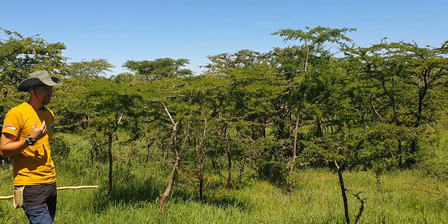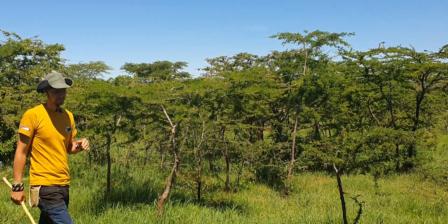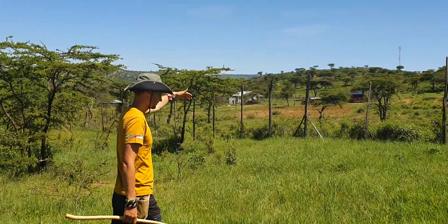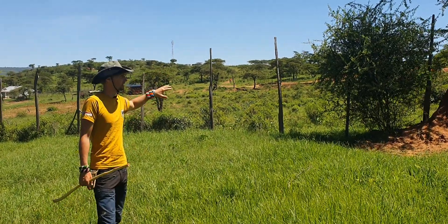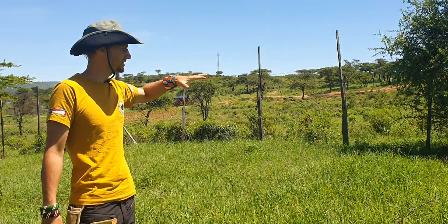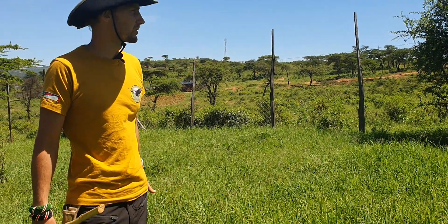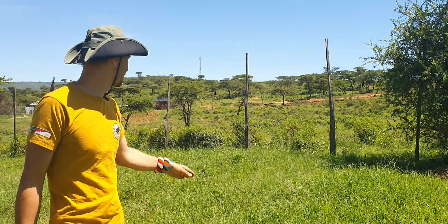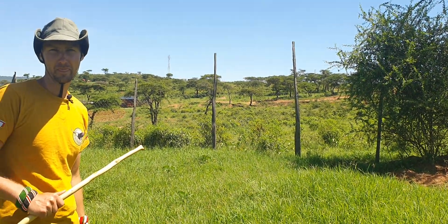Now after some years of this management we have more than 200 of them in a small area — about half an acre. On the other side of my fence the land is community-used, not fenced, so goats, sheep, and cows are continuously utilizing it. The grass is small and it's mostly bush, and those trees are still the same size as I found them seven years ago.